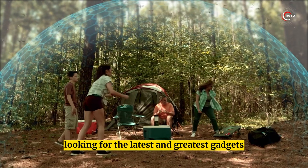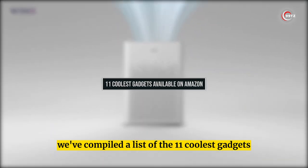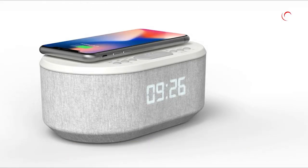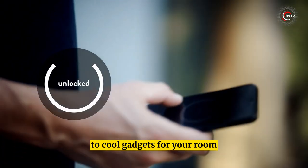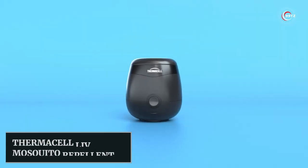Looking for the latest and greatest gadgets? Look no further. In this video we've compiled a list of the 11 coolest gadgets available on Amazon right now, guaranteed to satisfy your tech cravings. From must-have kitchen gadgets to cool gadgets for your room, we've got it all. So sit back, relax, and let's dive into our top 11 picks.